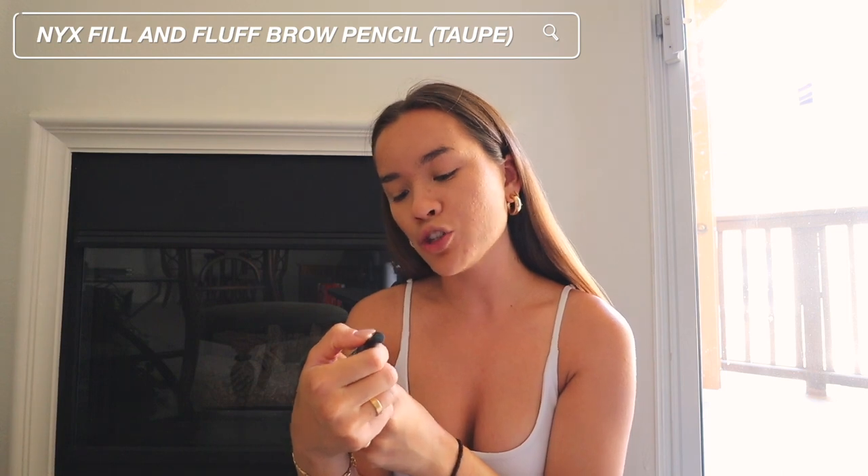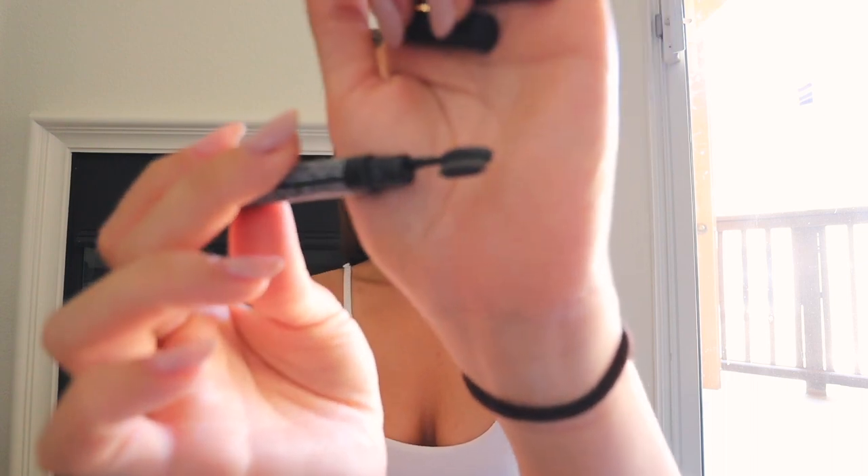Next I do my eyebrows. I don't do that much with them because they're already pretty full — I just outline and shape them a little. This is the NYX Fill and Fluff Brow Pencil in Taupe. It has that micro-tip which is similar to the Anastasia one, plus a little brush on the other end. This is a great dupe for the Anastasia pencil because that one got way too expensive. I'll brush out my eyebrows, go in with the pencil, and just fill in the edges. My eyebrows literally take two minutes max.